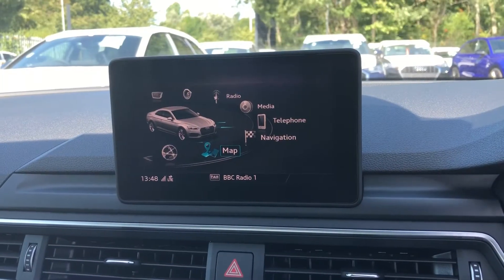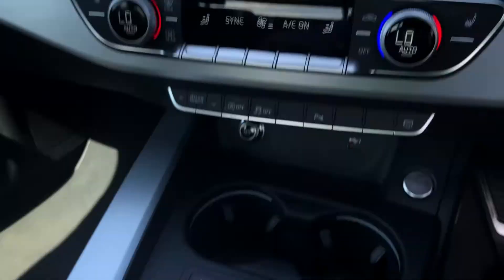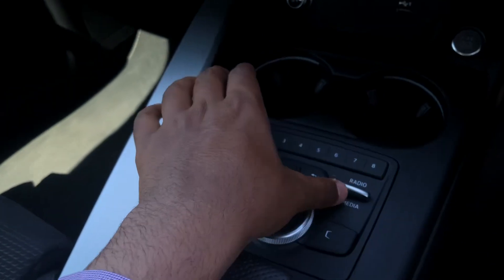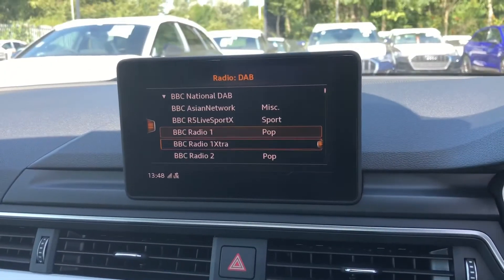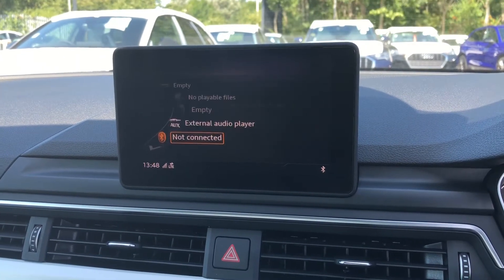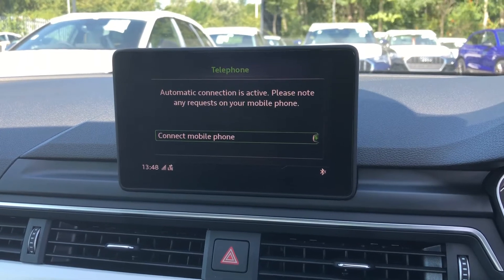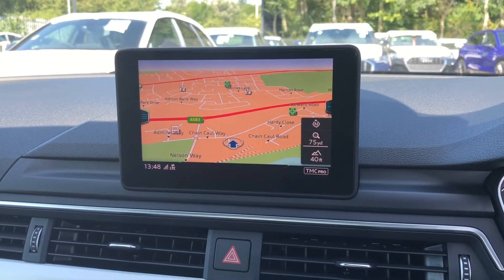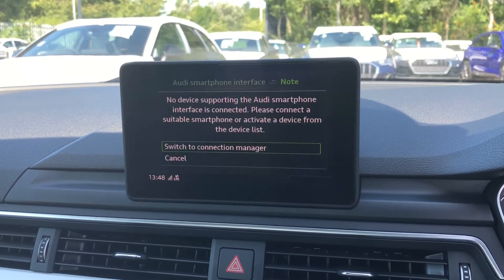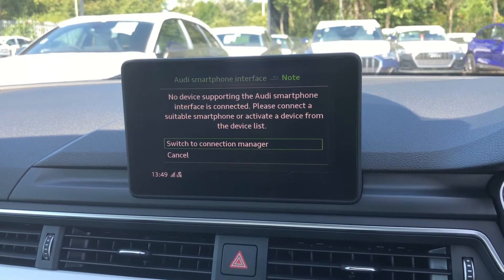As standard, we have the 7-inch multimedia interface radio plus display screen, with the MMI controller dial on the centre console to easily navigate through the system on the move without taking your eyes off the road. There are also shortcut toggle switches for DAB digital radio and quickly accessing favourite radio stations, media controls with various sources such as Bluetooth and auxiliary, telephone equipment for making hands-free calls, as well as navigation. You can use the controller dial to zoom in and out of the map, and we also have the smartphone interface, allowing you to easily connect your device media directly into the car via USB.